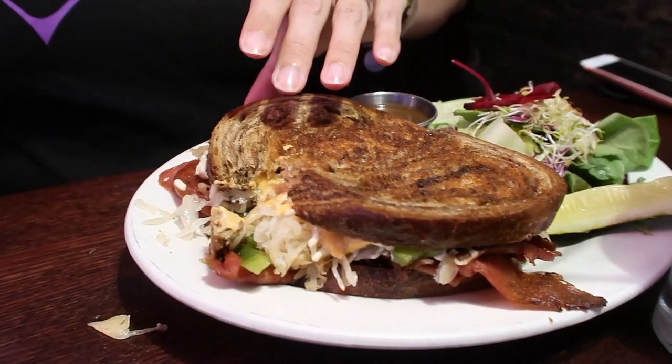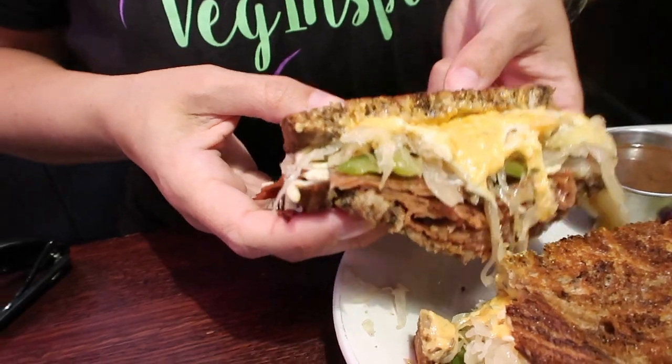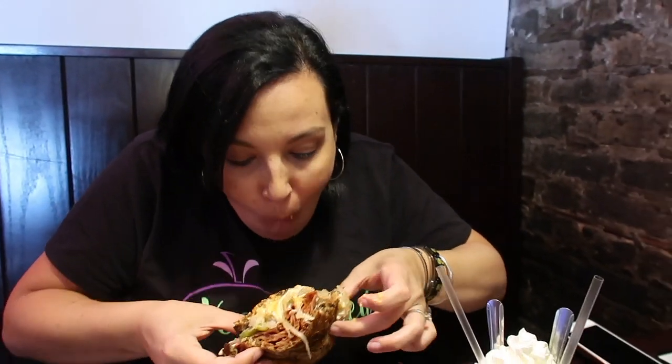Hey guys, so we made it to the infamous Chicago Diner. We are going to split this Radical Reuben. We added a green salad as the side just for the healthy aspect, but we are also going to enjoy a vanilla vegan milkshake. It's a little hot. Wow, that is very, very delicious. It's probably all over my face — it's all over my hands — but we are going to go ahead and split this and we'll catch you guys in a little bit.